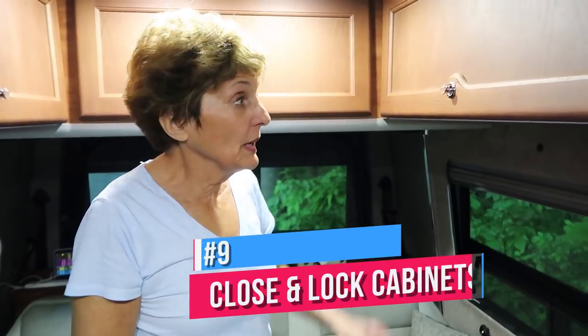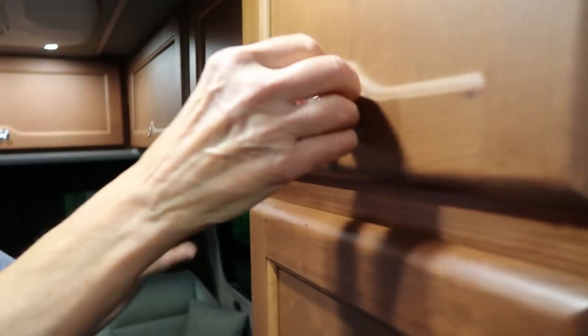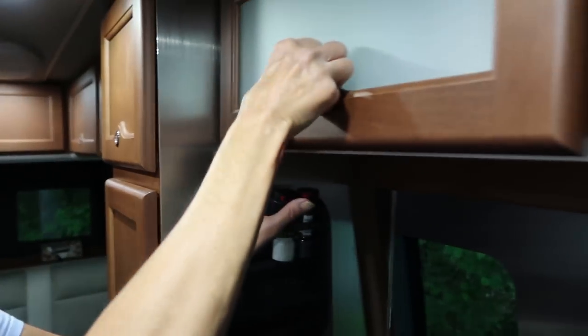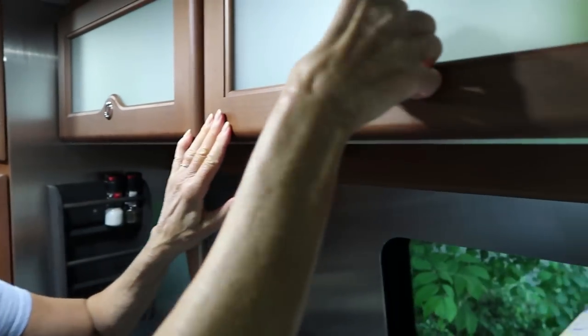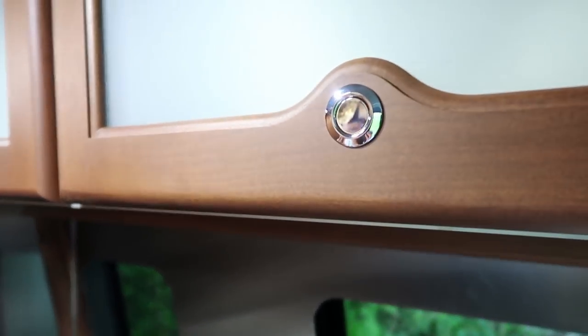Before you leave the driveway, make sure all the cupboards are shut. Just like a flight attendant, go through and make sure they're shut — otherwise they might open up, something's going to fall out, and then you're going to have to pull over and stop.